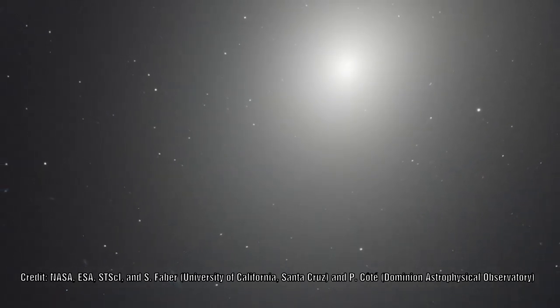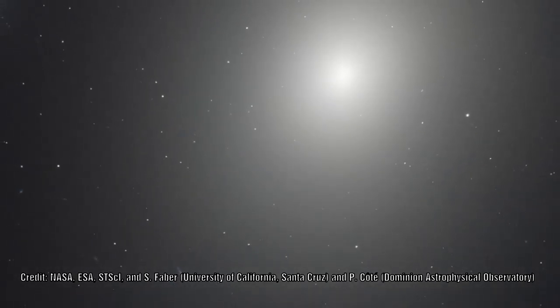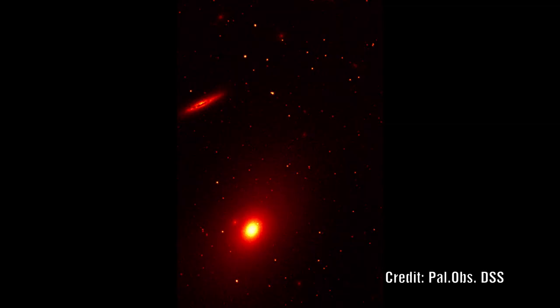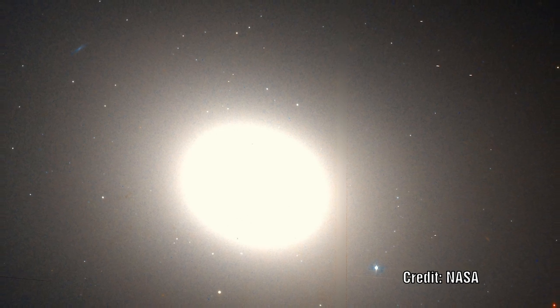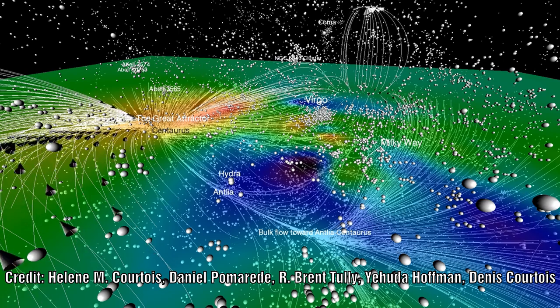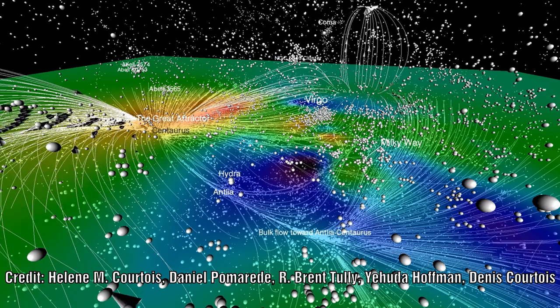M86 is a galaxy that has been observed for over 235 years, but in this time the actual structure of this galaxy has been a big unknown, with some debating whether it is an elliptical or a lenticular galaxy. In data from the Hubble telescope, it has become clear that this galaxy is travelling towards us at such incredible speeds that it is literally pulling itself apart. It is being pulled towards what is known as the Great Attractor. What is this, and how is it causing this to happen?